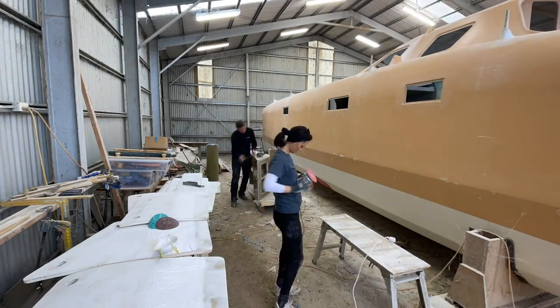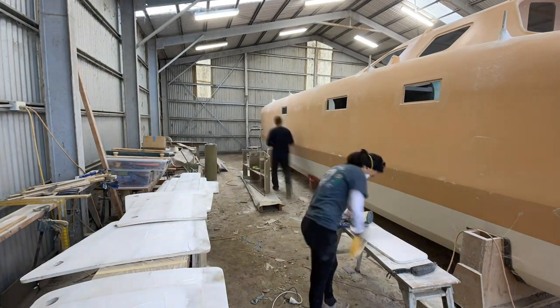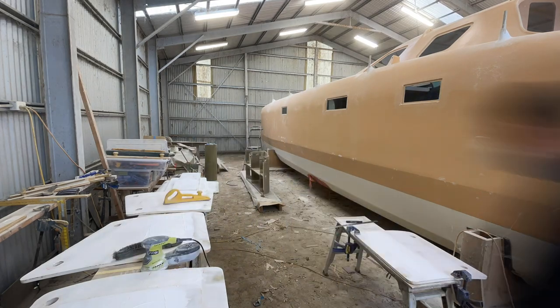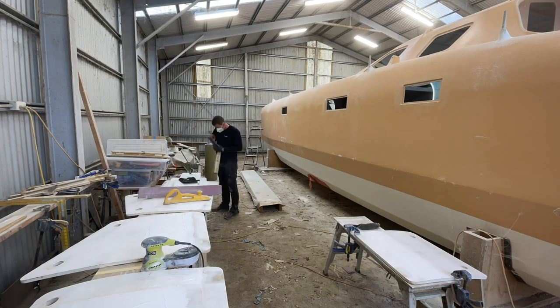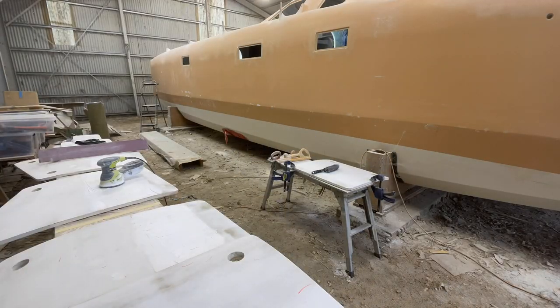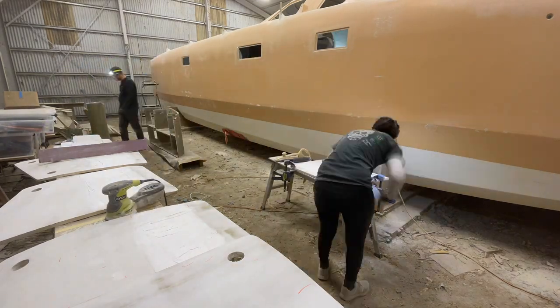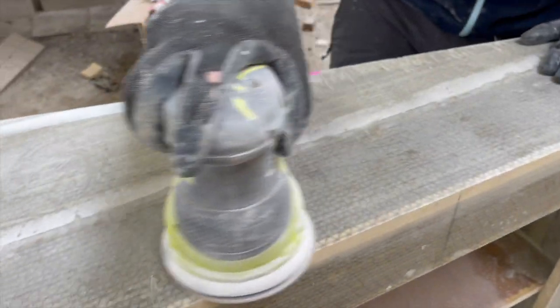My next job on the to-do list for the day was to try to finish sanding and fairing the cockpit and deck hatches. In a previous episode, Axel was explaining that they did need more attention. So while I was doing that, Axel was trying to revive a piece of furniture. So let's have a look at that.